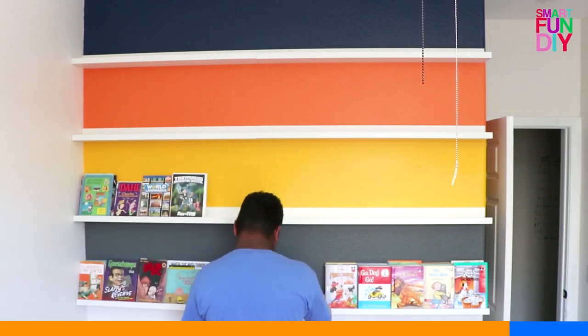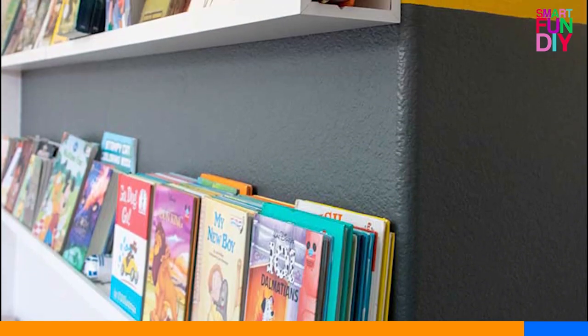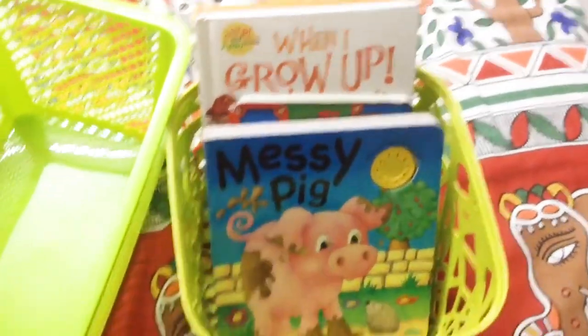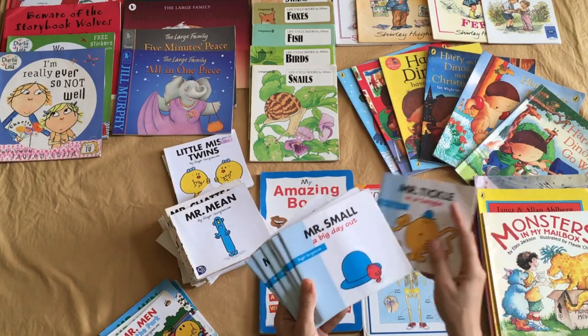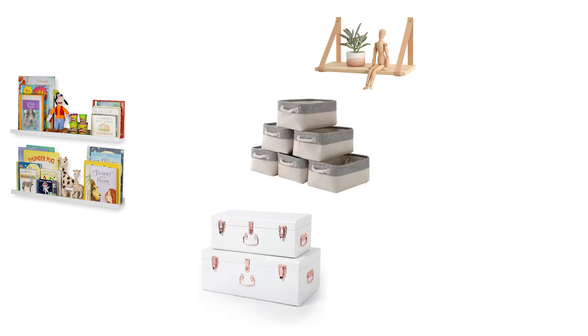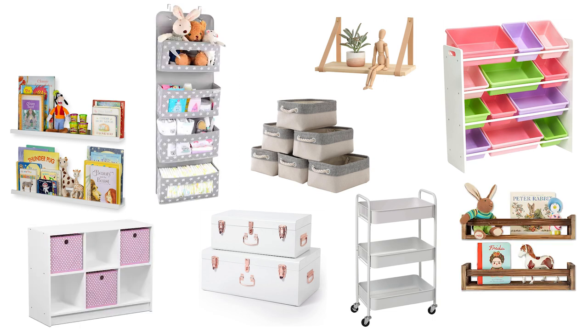Inspire your kids to grow up with a love of reading by creating a mini library in their own bedroom. Kids' books usually have really fun covers, so don't be afraid to put those bright colors and quirky designs on display. There are many creative ways to arrange children's books beyond a standard bookshelf — opt for lower storage solutions so their books are always readily accessible. You can use floating shelves, picture ledges, a vintage steamer trunk, baskets, a rolling cart, plastic bins, spice racks, cube storage units, or over-the-door fabric organizers. Links for many of these products are in the description.